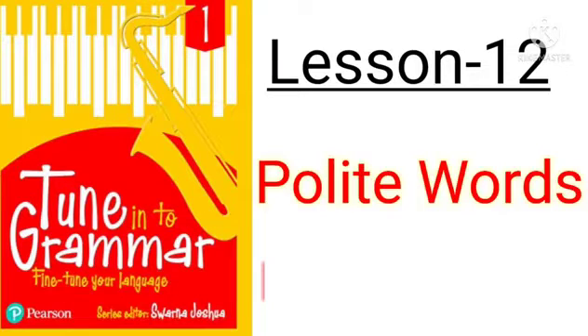Hello everyone, this is your teacher Poonam and once again you are welcome in your online classes. Students, we have been doing lesson number 12, Polite Words in English Grammar Book. Today we are going to do its practice exercise on page number 70.